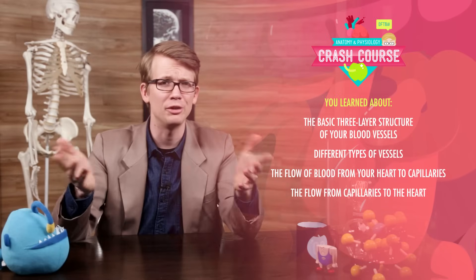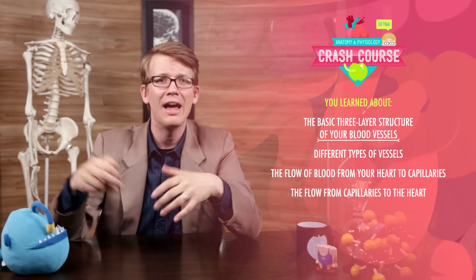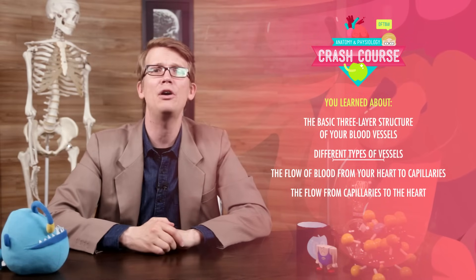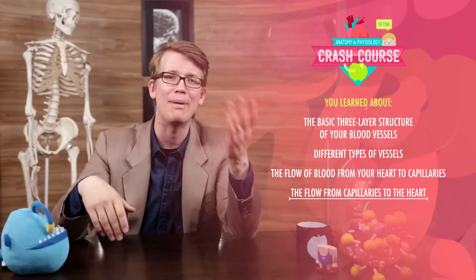So yes, much like the internet, your blood vessels are more than just a series of tubes. During the time that you've been circulating all that blood, you learned about the basic three-layer structure of your blood vessels, how those structures differ slightly in different types of vessels, and you followed the flow of blood from your heart to capillaries in your right thumb and all the way back to your heart again.